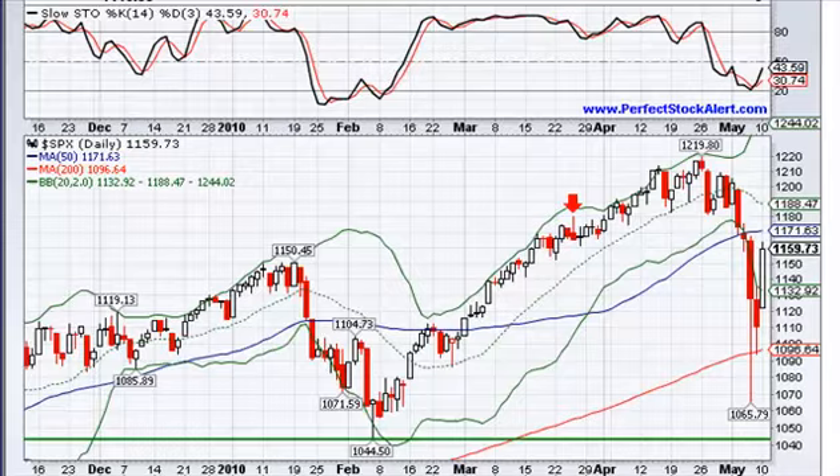This is the S&P 500 six-month chart — each candle represents one day. It's the best chart to show what I'm trying to point out here. You could do the same analysis from the Dow Jones or the Nasdaq.